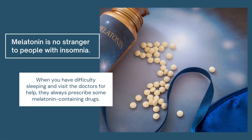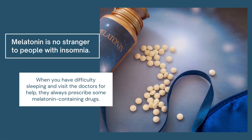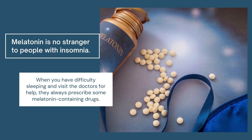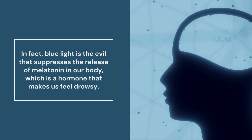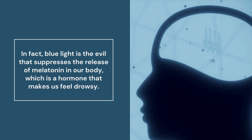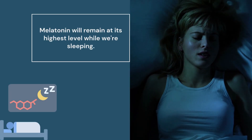Melatonin is no stranger to people with insomnia. When you have difficulty sleeping and visit the doctors for help, they always prescribe some melatonin-containing drugs. In fact, blue light is the evil that suppresses the release of melatonin in our body, which is a hormone that makes us feel drowsy. Melatonin will remain at its highest level when we're sleeping.